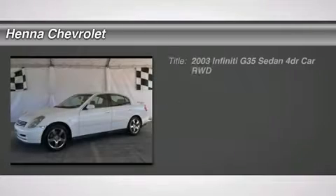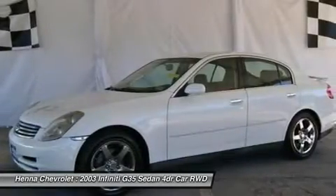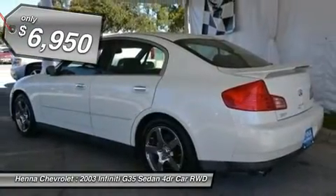3.5L V6 DOHC 24V. If you are looking for a reliable vehicle, look no further than this terrific 2003 Infiniti G35. Have one less thing on your mind with this trouble-free G35.